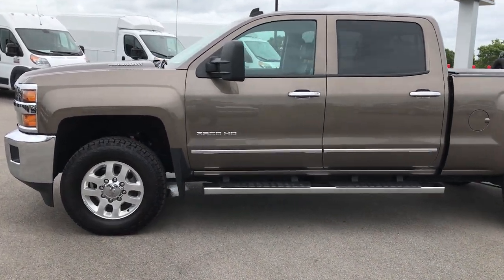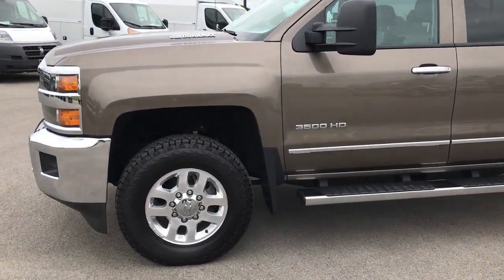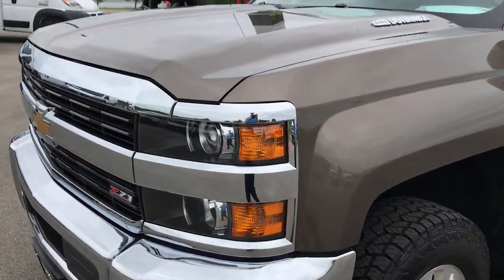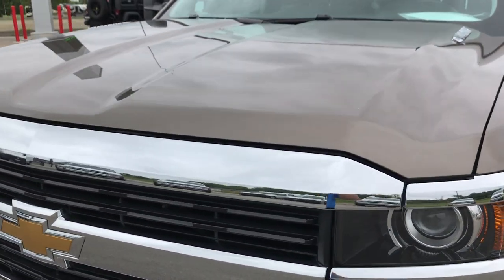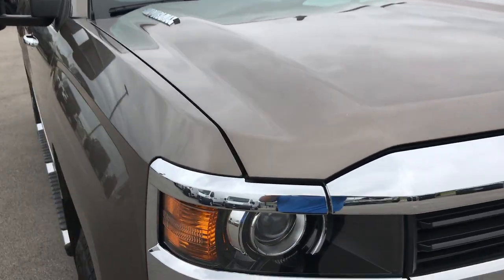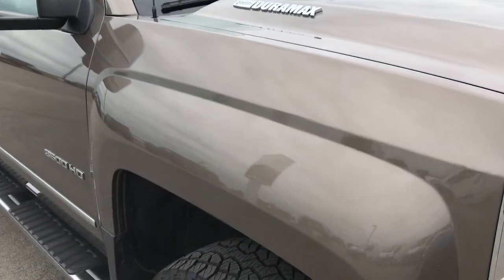This is stock number 9147, a 2015 Chevy Silverado, crew cab, short box, single rear wheel. This truck has the 6.6 liter Duramax diesel with the LML motor, which I believe gives you 397 horsepower.